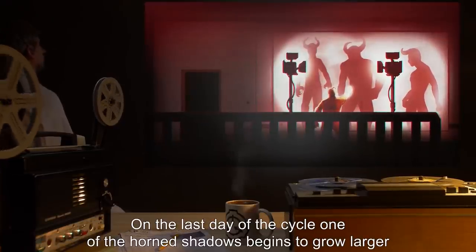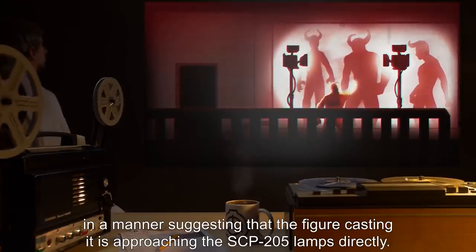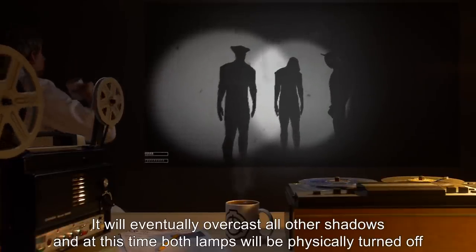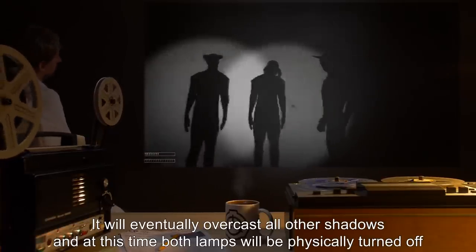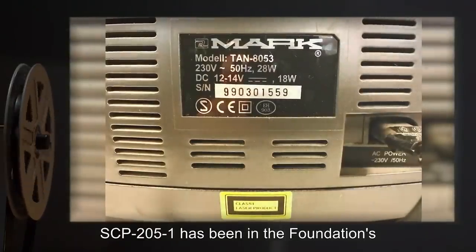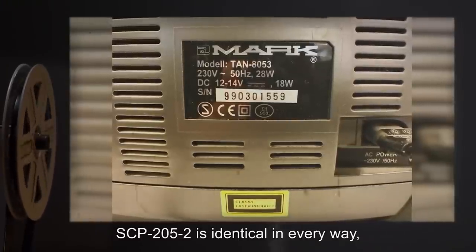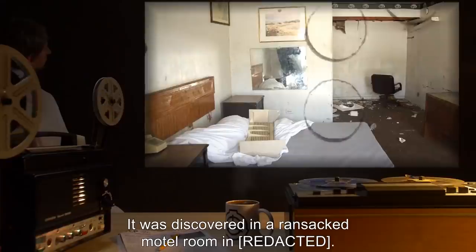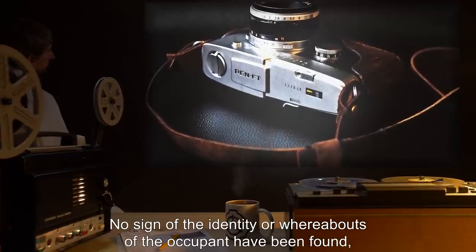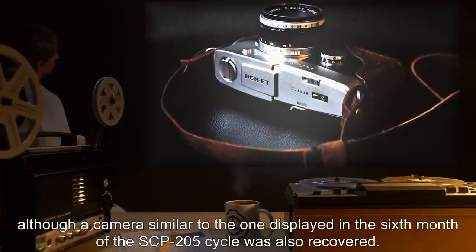On the last day of the cycle, one of the horned shadows begins to grow larger, in a manner suggesting that the figure casting it is approaching the SCP-205 lamps directly. It will eventually overcast all other shadows, and at this time, both lamps will be physically turned off, regardless of any modifications made to prevent a halt in operation. Addendum: SCP-205-1 has been in the Foundation's possession since [data expunged]. SCP-205-2 is identical in every way, including the serial number. It was discovered in a ransacked motel room. No sign of the identity or whereabouts of the occupant had been found, although a camera similar to the one displayed in the sixth month of the SCP-205 cycle was also recovered.